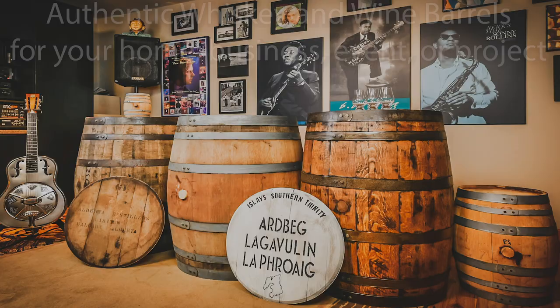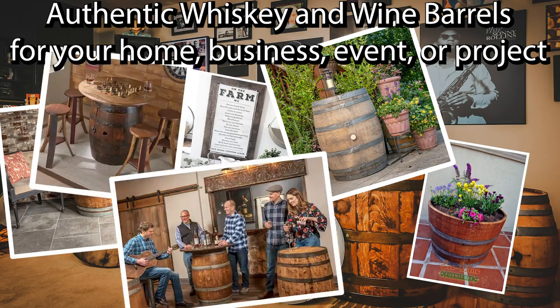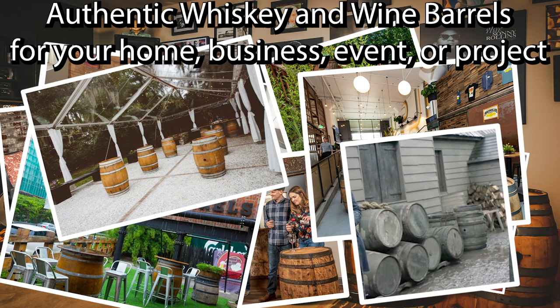Every day we have new and returning customers adding these whiskey and wine barrels to their home, patio, game rooms, restaurants, beer gardens, movie sets, wedding venues — you name it.